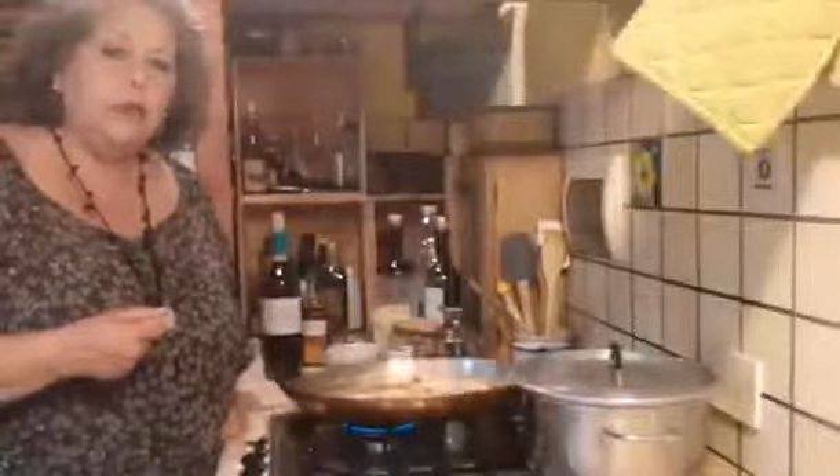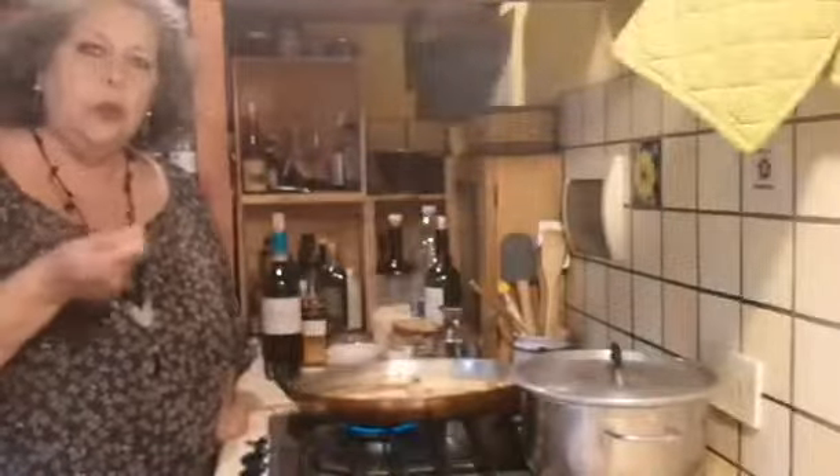Boiled potatoes are just so yummy on their own. They don't tend to make potato salad — that would have mayonnaise and things like that. What we tend to do is just dress them with olive oil and vinegar. You might remember the Marcella Hazan recipe where when the potatoes come out, you peel them, cut them into chunks, splash them with vinegar, and the vinegar soaks in and makes them nice and tart, then you dress them with oil.